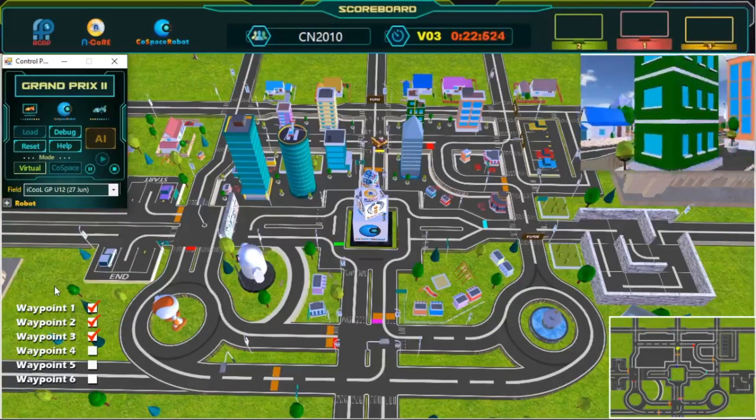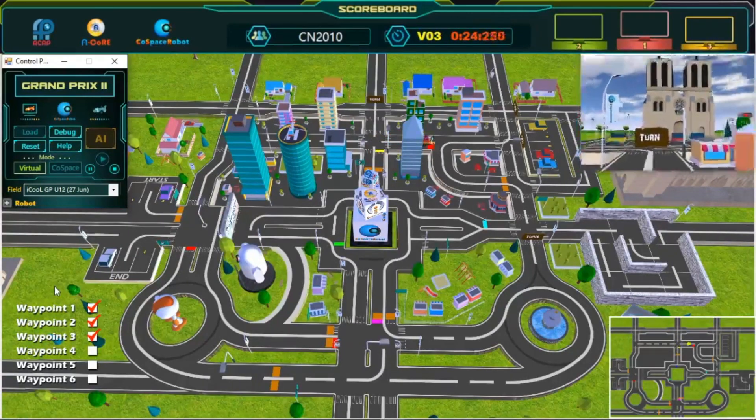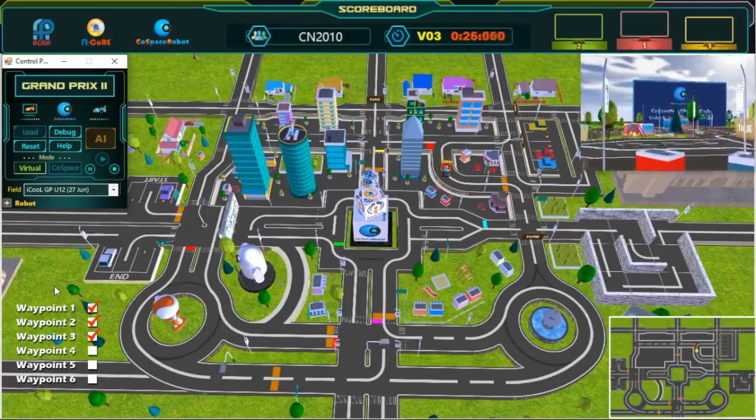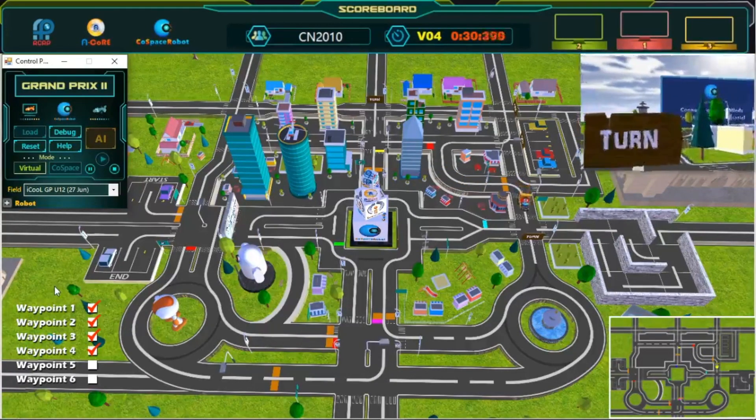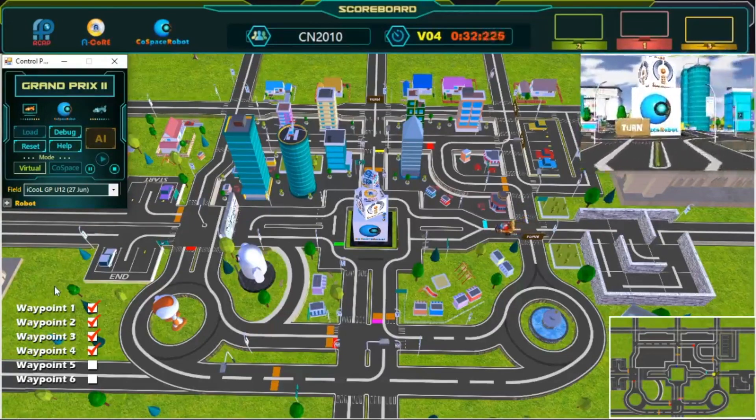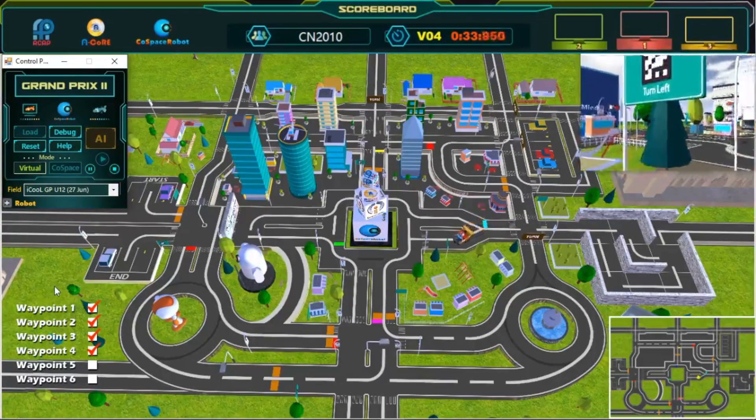Third waypoint. Wonderful path planning. Keep going! Fourth waypoint. We are now halfway done. Keep going!